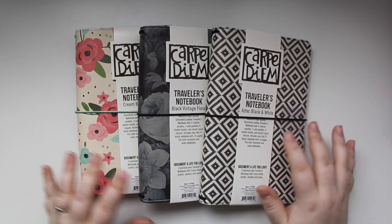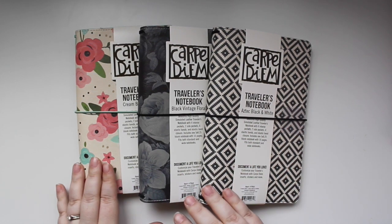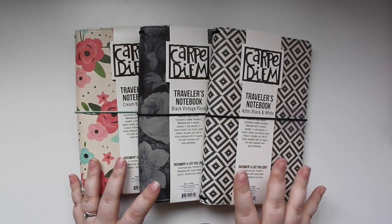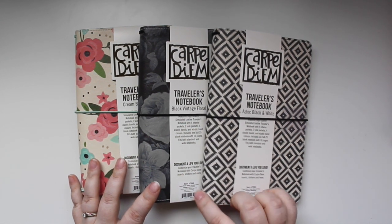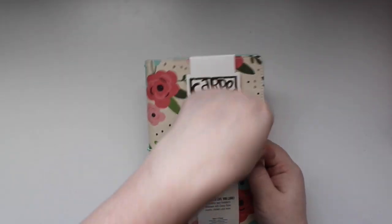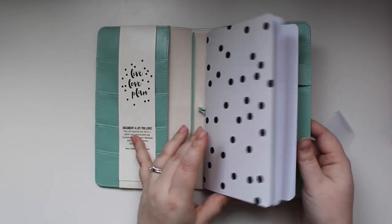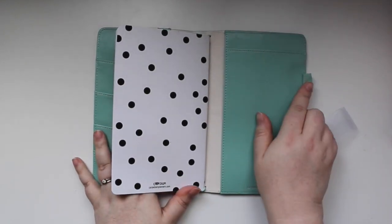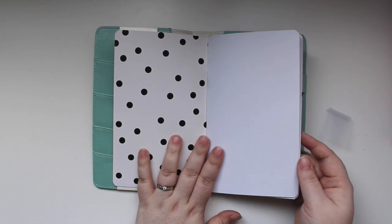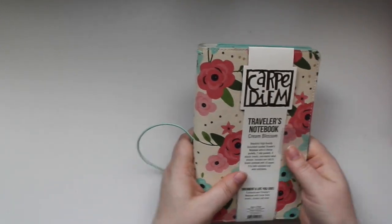The next set of items are from the Carpe Diem traveler's notebook line. I got three versions: Cream Blossom, Black Vintage, and Aztec Black and White. They're all the same on the inside — same inserts — with the exception of the interior color. The Cream Blossom has a robin's egg blue interior, four elastics, pockets on both sides, a pen loop, and black-and-white polka dot inserts with plain white paper — no lines, no dot grid.